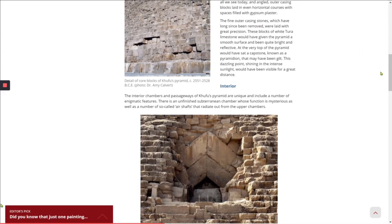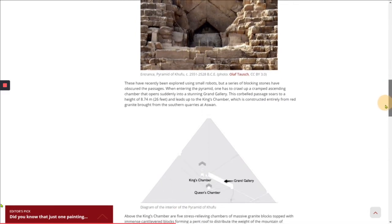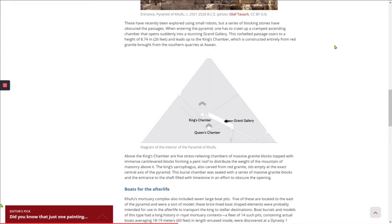The interior chambers and passageways of Khufu's pyramid are unique and include a number of enigmatic features. There's an unfinished subterranean chamber whose function is mysterious, as well as a number of so-called air shafts that radiate out from the upper chambers. These have been recently explored using small robots, but a series of blocking stones have obscured the passages. When entering the pyramid, one has to crawl up a cramped ascending chamber that opens suddenly into a stunning grand gallery. This corbelled passage soars to a height of 26 feet and leads up to the King's Chamber, constructed entirely from red granite brought from the southern quarries at Aswan. Above the King's Chamber are five stress-relieving chambers of massive granite blocks topped with immense cantilevered blocks, forming a pent roof to distribute the weight of the masonry above.